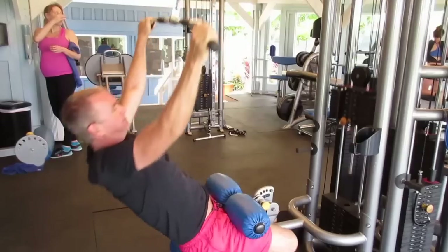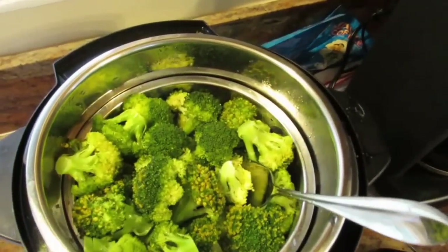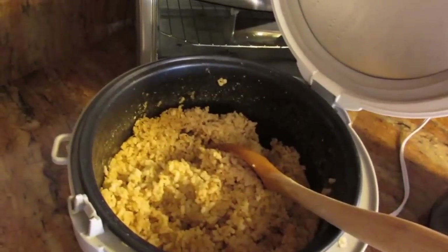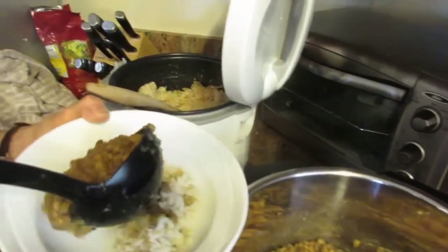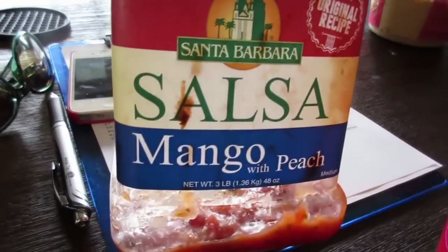We worked up an appetite — it's time for lunch. We brought two Instapots along with us on this trip. For lunch we're having steamed broccoli, lentils, and the house came with a rice cooker so we're having rice as well. Everyone's having rice, lentils, and broccoli along with whatever condiments they'd like to add. In my case, I had ketchup and mango peach salsa that we got from Costco.